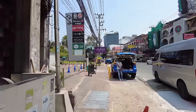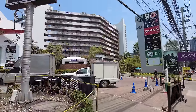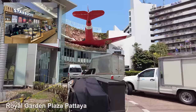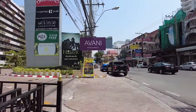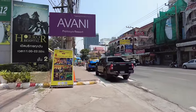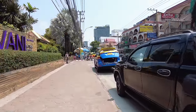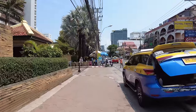Talking about the bee's knees — if you're looking for something nice to stay, the Avani. Right here — there right in front of me, the purple building. The Avani, very very nice. And there you see the red airplane — that is the Royal Garden Plaza.